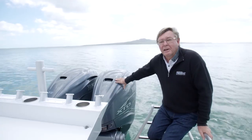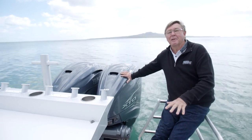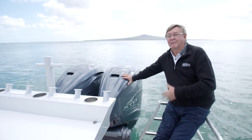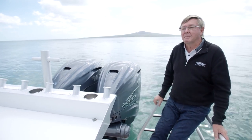The boat's going to be used for trolling, so you want some economy. Well, we've got 1800 litres in this boat, which is a massive amount of fuel. It uses 28 litres total when you're trolling at eight knots, so that is really economical — it's something special about those engines.